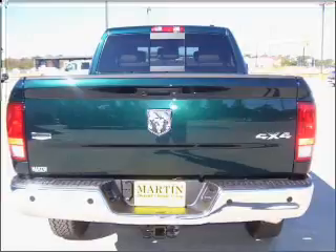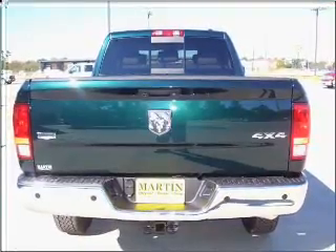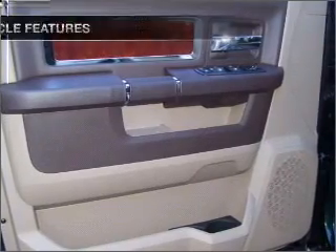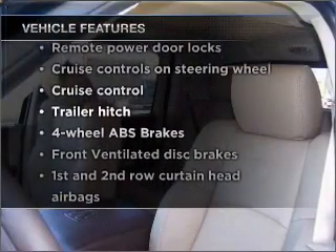Heated seats make cold weather driving more endurable. This car has separate passenger temperature controls. Memory settings are just one of the extras, plus enjoy these notable features that are included in this vehicle.